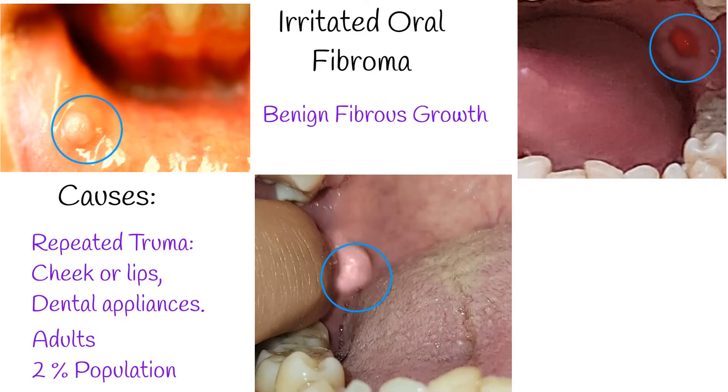Interestingly, around 2% of people have it, but many don't even realize it because they might not notice these small bumps.